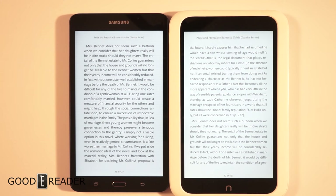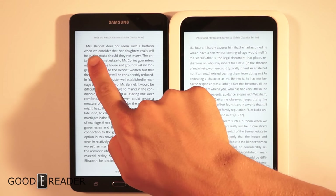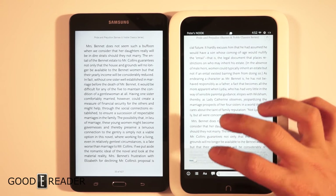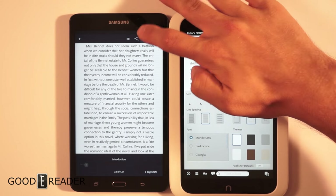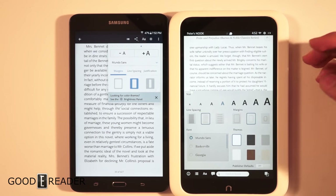We had the same ebook loaded on each device — Pride and Prejudice — and tried to match them up in terms of font size and font type. That's about as close as we could get. You can see both show 'Mrs. Bennett does not seem,' confirming it's the same book. If you tap the center of either device, you get different font settings menus, and all the changes apply live — you can move them up and down as you see fit.